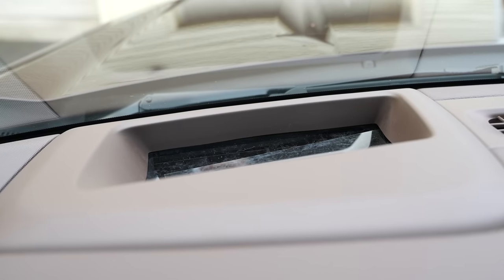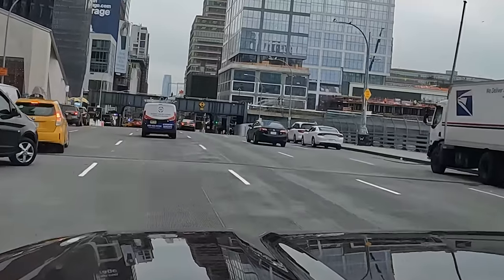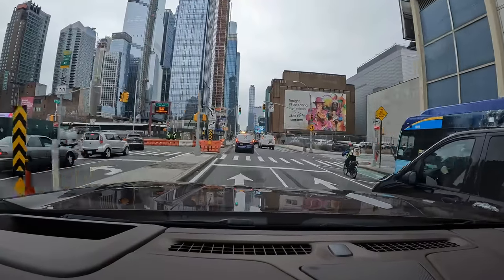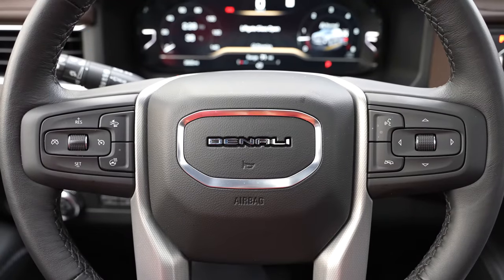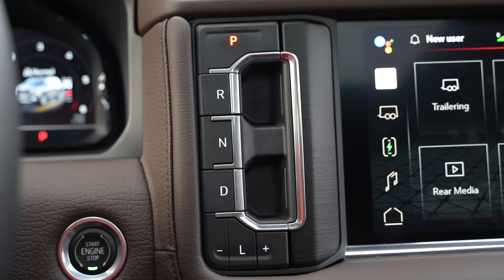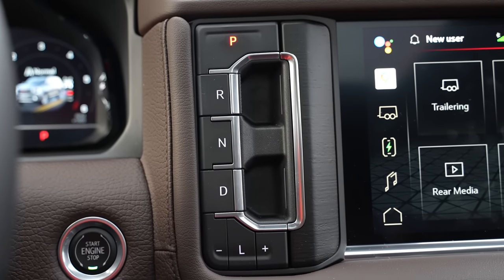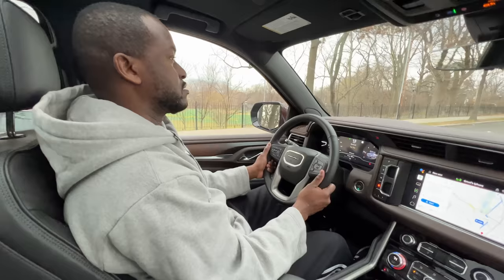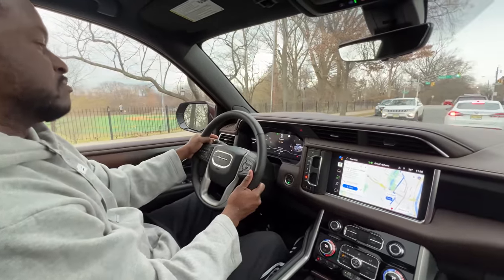The heads-up display is great because your navigation also shows up there — you don't have to look left or right, you can look straight ahead and have access to the road. Moving to the right of the steering wheel — and by the way, it's a leather heated steering wheel — you have the drive shifters to switch between park, drive, and so on. It's right on the panel next to the massive touchscreen and works out pretty well.